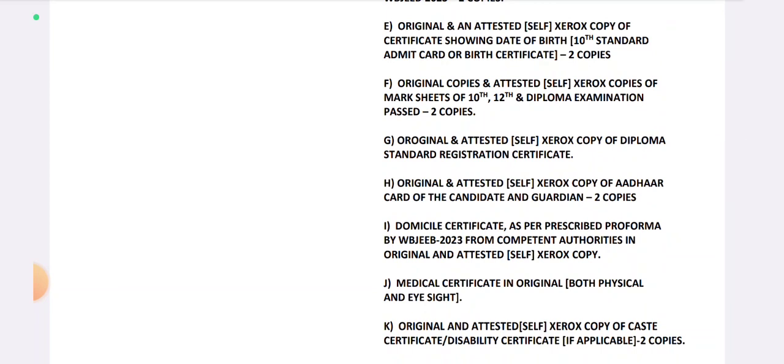Next, original copies and attested self-Xerox copies of mark sheets for 10th, 12th, and diploma examinations — 2 copies each.